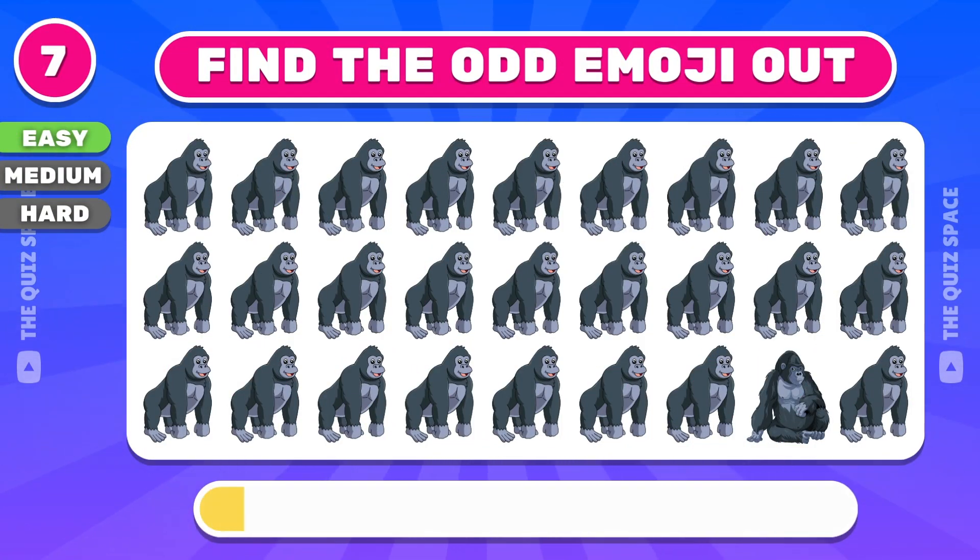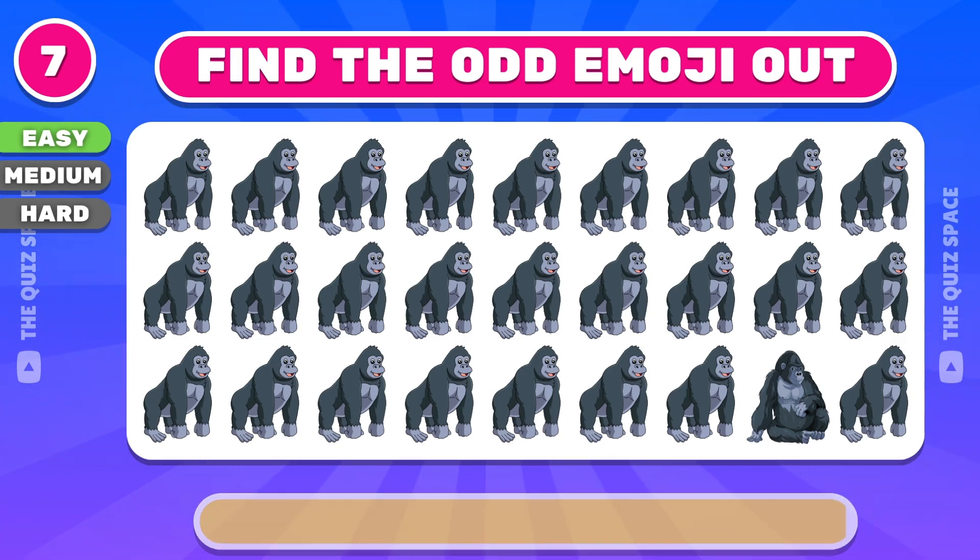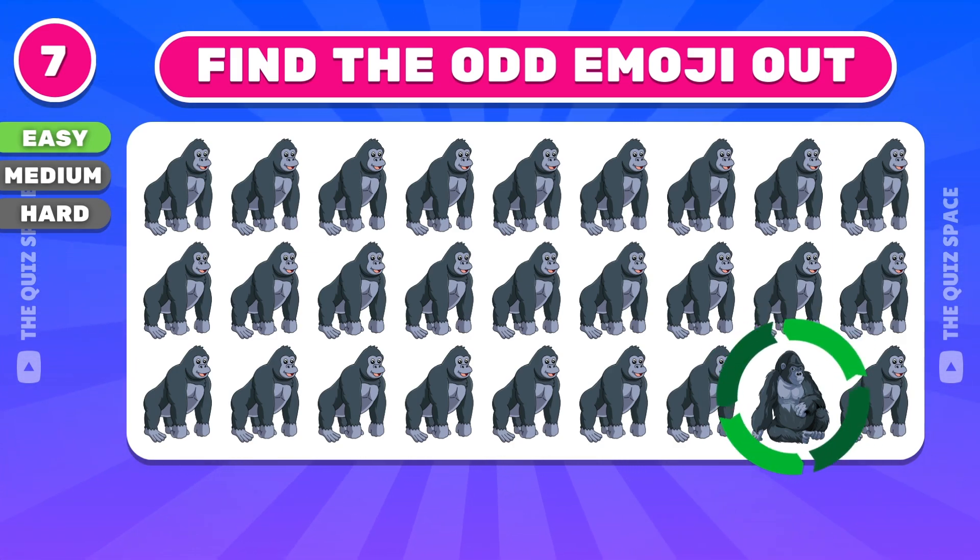Can you find the odd emoji? Great — the emoji in the final row is odd.